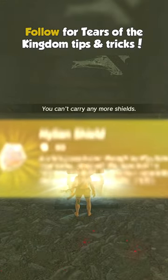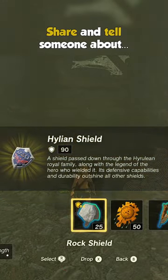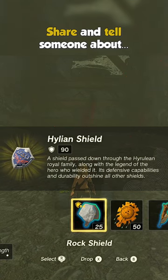Thanks for watching. Follow for more Legend of Zelda: Tears of the Kingdom tips and tricks. And now that you've learned where to find the Hylian Shield, it's your turn to share and tell someone about it.